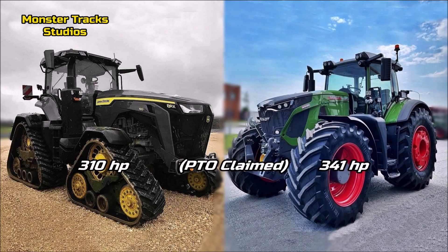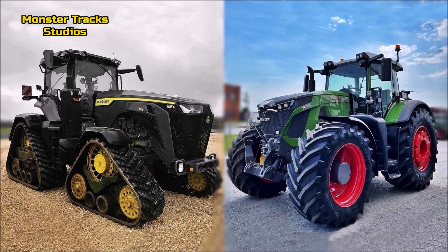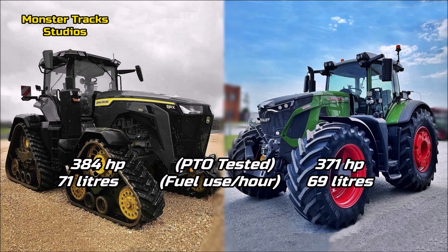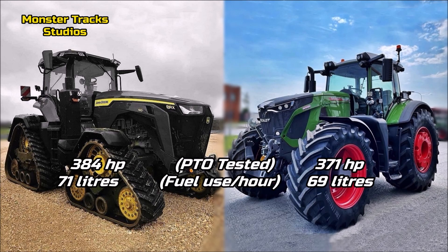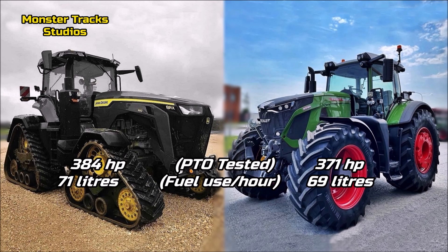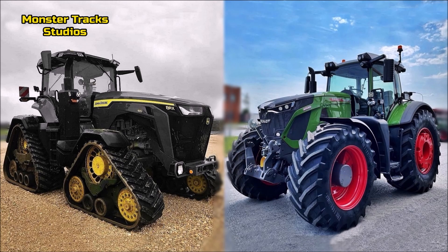The PTO claimed of the Deere is at 310 horsepower; Fendt's is higher at 341 horsepower, so the Fendt has the advantage on PTO claimed. The PTO tested of the Deere is 384 horsepower with 71 liters of fuel use per hour; Fendt's is lower at 371 horsepower and 69 liters per hour. So the Deere has the more powerful PTO tested, but Fendt is more economical on fuel.